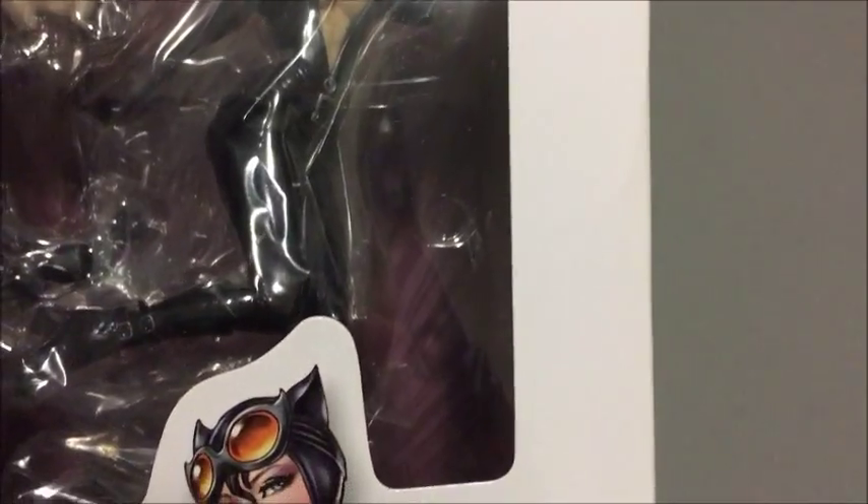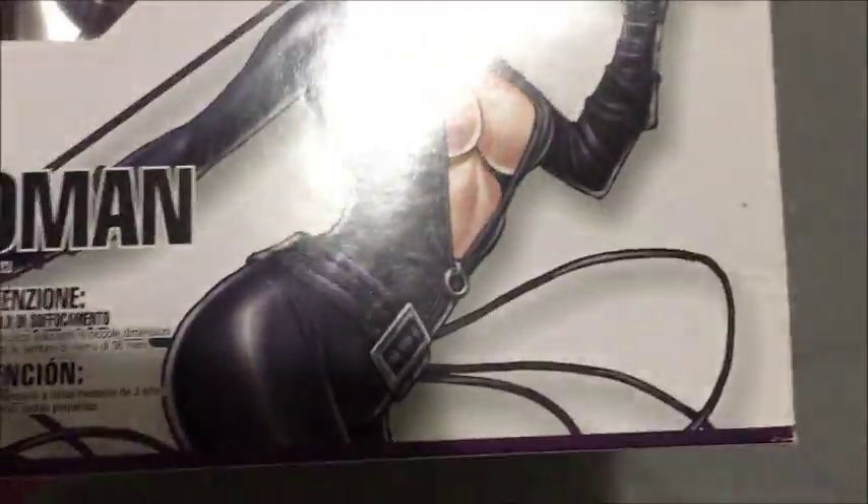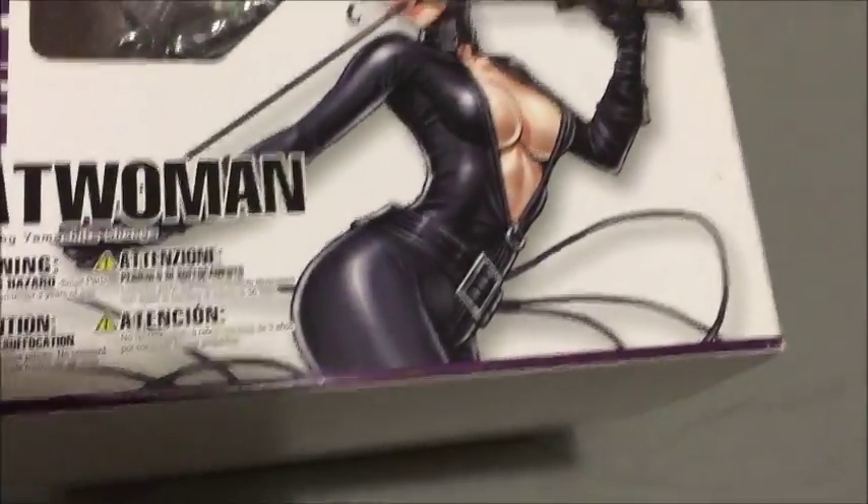I think whoever purchased this would put it to good use, because for me, I usually don't unbox figurines. I just like to keep them in the original packaging.